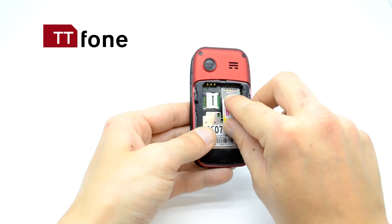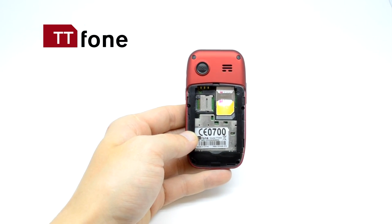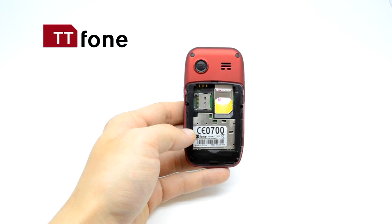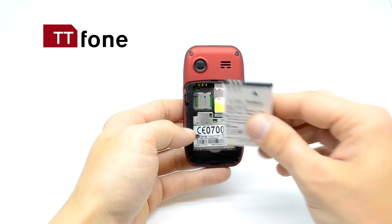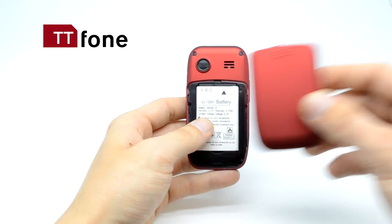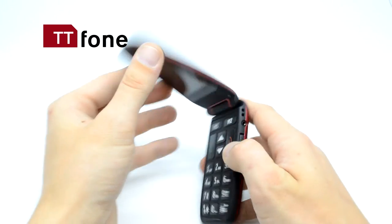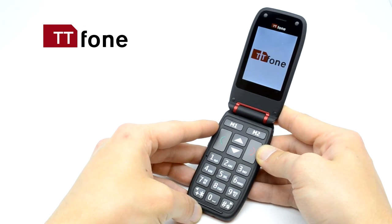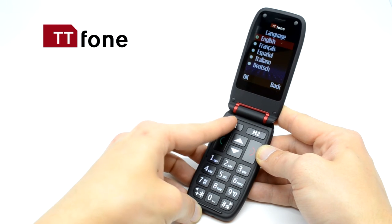A micro SD memory card can be put here — this is not included with the phone and is optional. Put the battery in position, replace the cover, then press and hold the red key to switch it on.